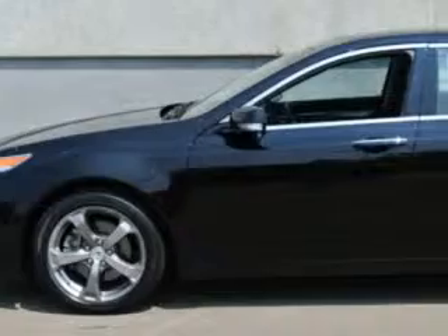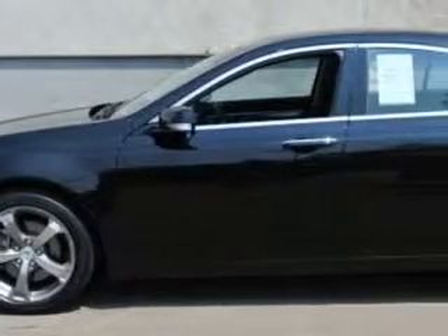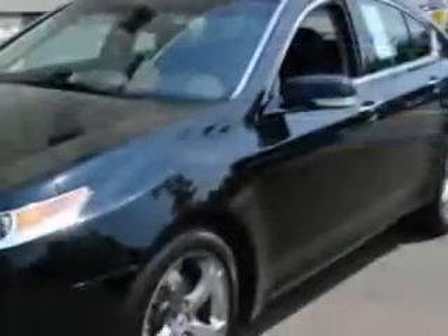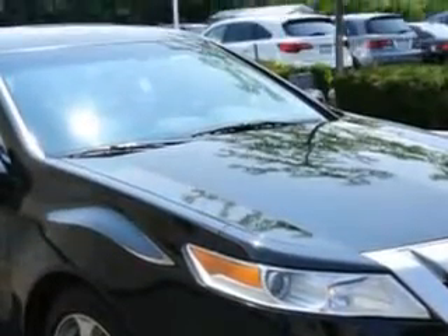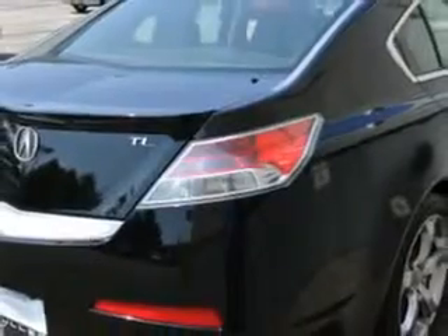Imagine driving this Crystal Black Pearl 2010 Acura TL base with technology package, with 18-inch wheels, equipped with a 6-cylinder engine and an automatic transmission, with 72,970 miles. Enjoy an impressive 26 miles to the gallon on this great car.